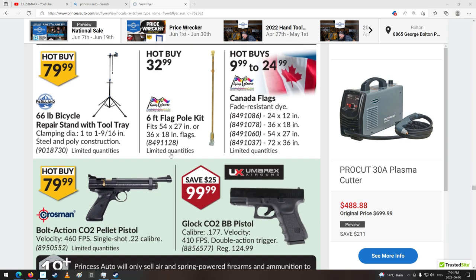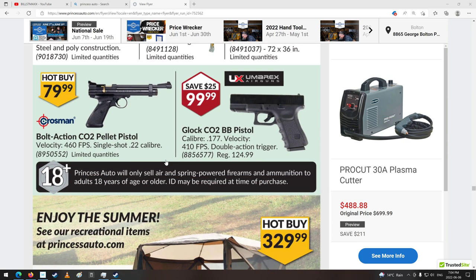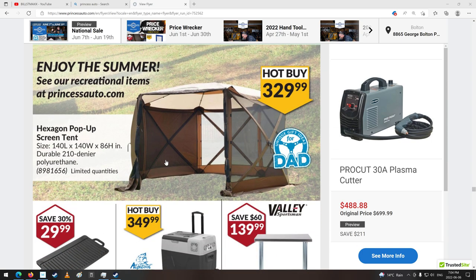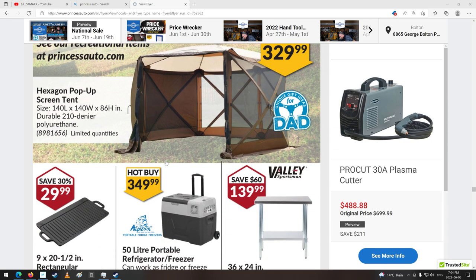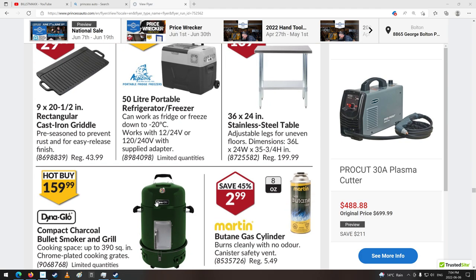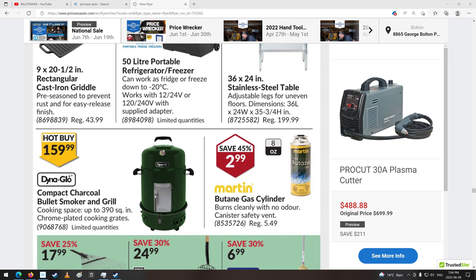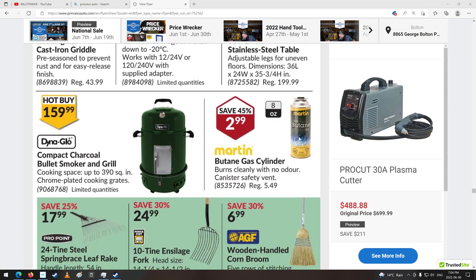Boat stuff. Pellet guns — nice. Glock. Pop-up screen tent. Refrigerator cooler — little portable guy. Works with 12 volt or 120 — very nice. Nice little table here, 36 by 24. Charcoal smoker.